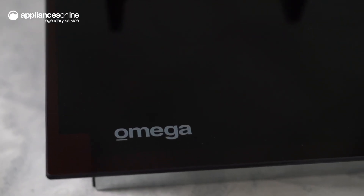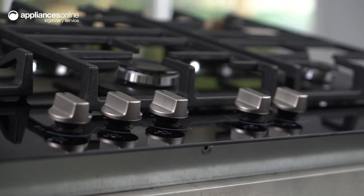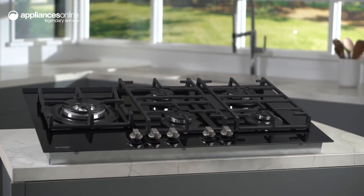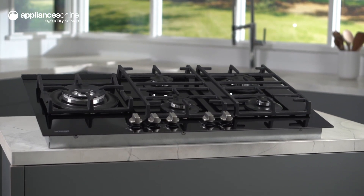With a sleek black glass finish, cast iron trivets and simple to use silver front knob controls, this gas cooktop from Omega will stylishly complement any modern look kitchen. Thanks so much for watching.